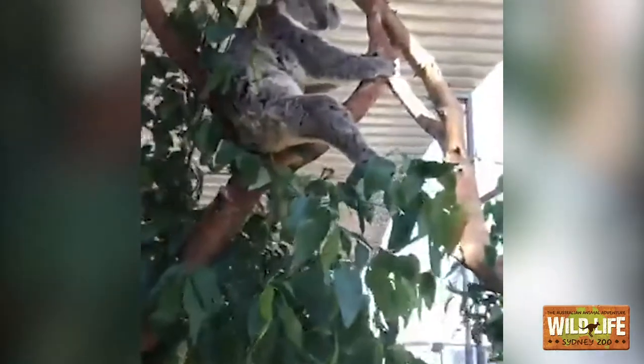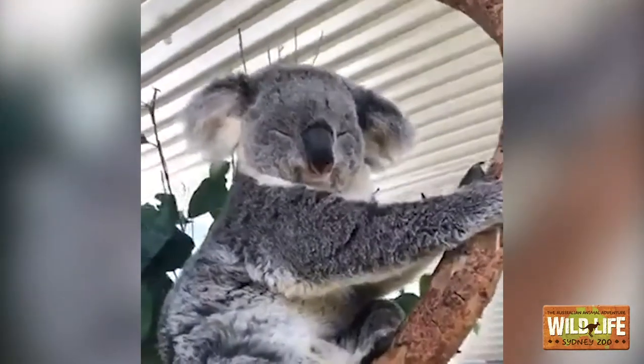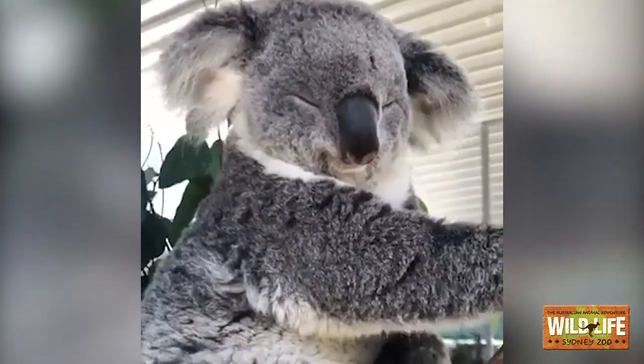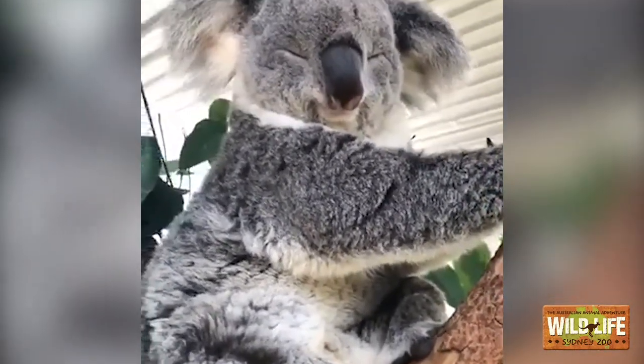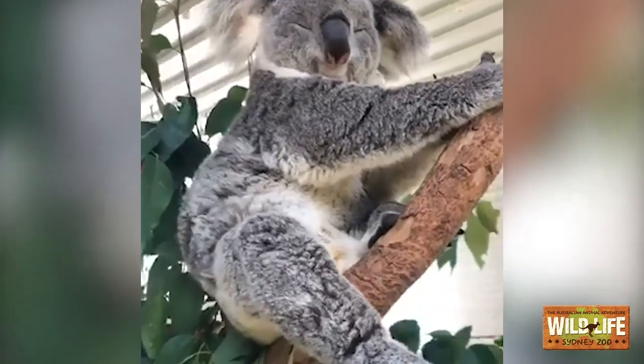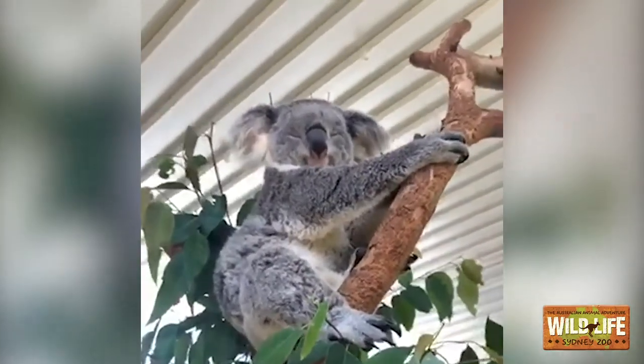Maybe you can tell us a bit about these sleepy koalas and how long they sleep for every day. Koalas sleep for 18 to 20 hours every single day of their life. How good does that sound? Are you guys getting a little bit sleepy like a koala? I think I am too.